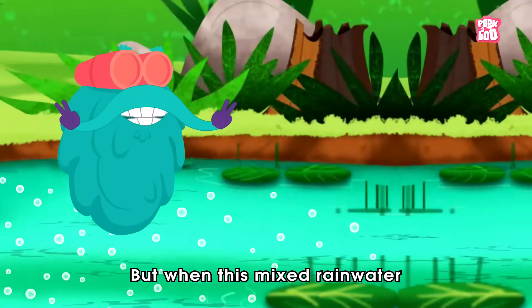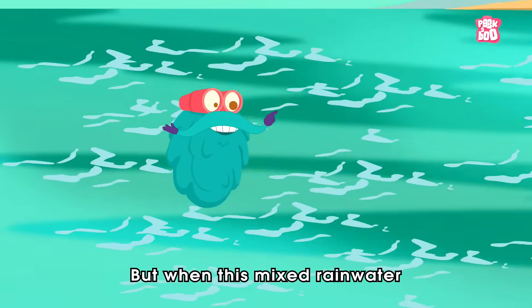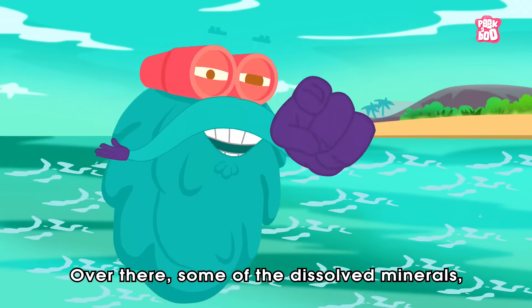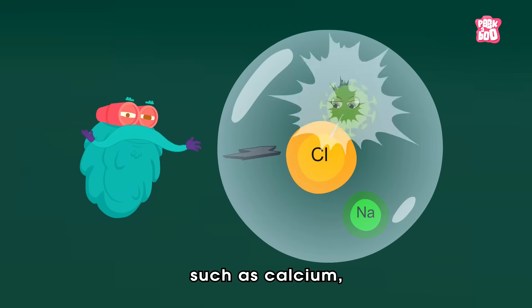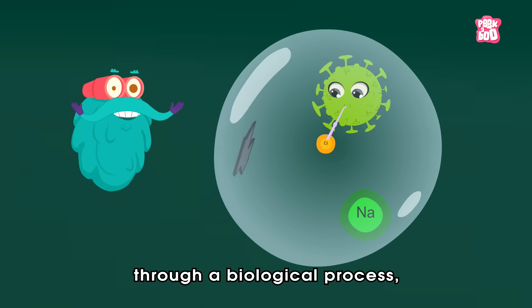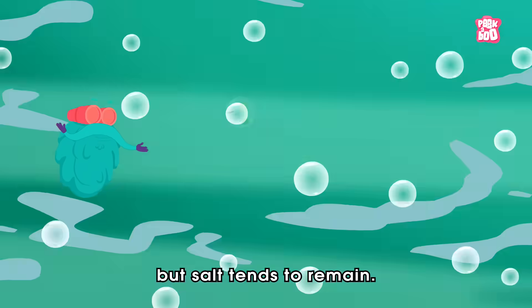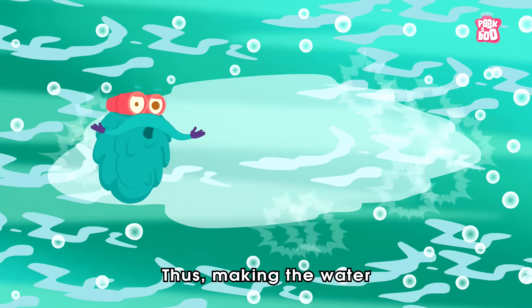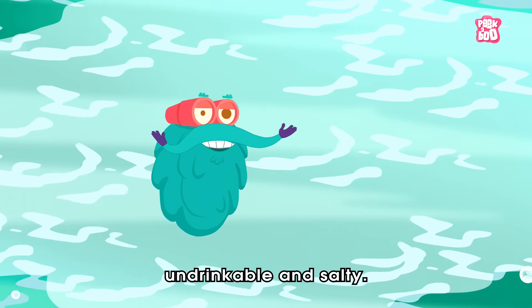But when this mixed rain water makes its way to the ocean, over there, some of the dissolved minerals such as calcium are extracted from the water by the organisms through a biological process. But salt tends to remain, thus making the water undrinkable and salty.